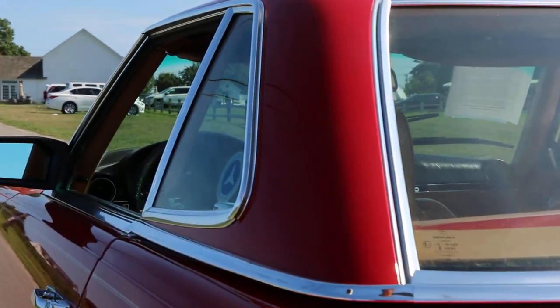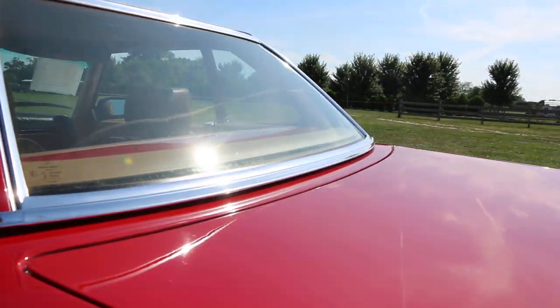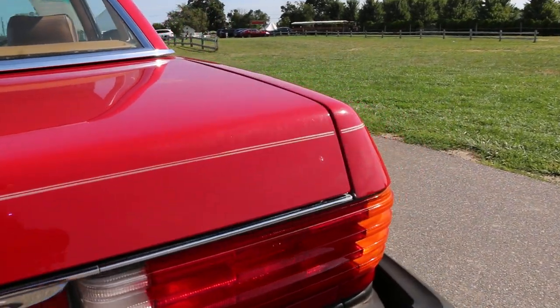It really is beautiful — super straight body, original paint, no cracks in the dash. The wood is intact, which you'll almost never see; they're always cracked. It's just a really amazing car. Why don't you fire it up, Mike? Okay, let's check it out.